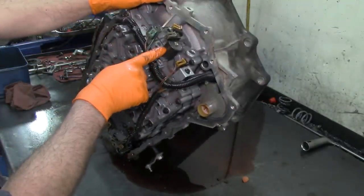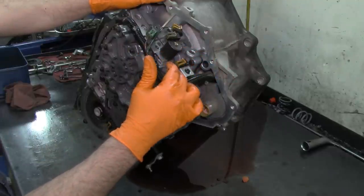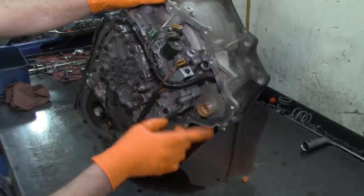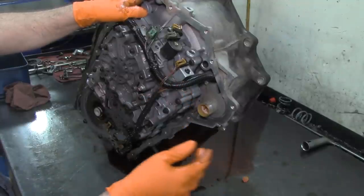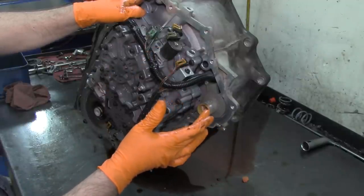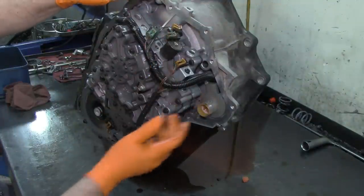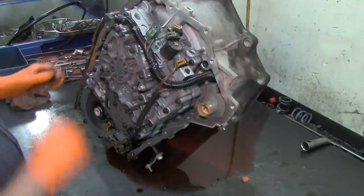Also, the pressure control solenoid — this is the large canned pressure control solenoid. On the other 4T65E video it was a small Bosch type pressure control solenoid. They are not interchangeable. If someone tries to sell you the later model solenoid saying it's an updated one, it's not — they did update it but also changed the port where it goes in, and the valve body is also different.